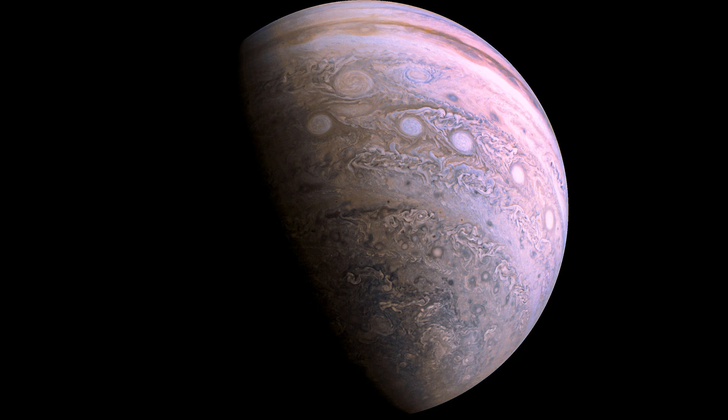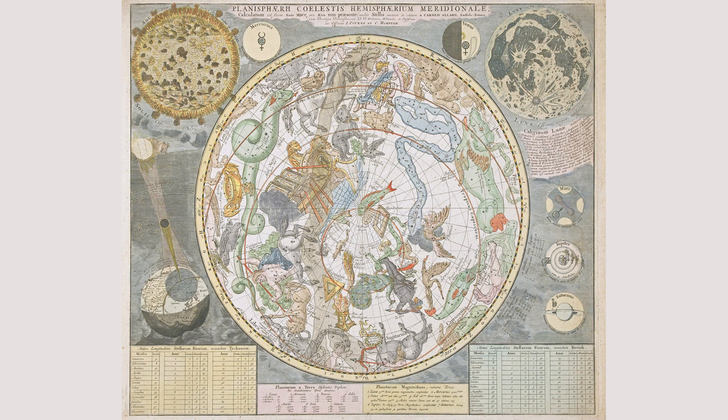Welcome to the Southern Hemisphere Skies, a guide to astronomy down under. In this video, we will explore the fascinating world of astronomy in the Southern Hemisphere. The Southern Hemisphere skies offer a unique perspective on the universe, with a different set of constellations, stars and planets visible from those in the Northern Hemisphere.